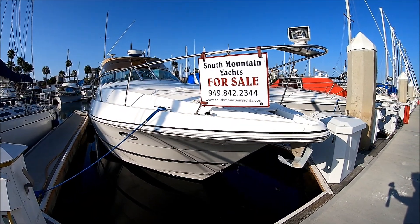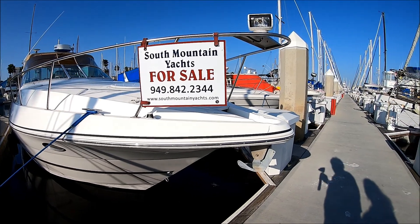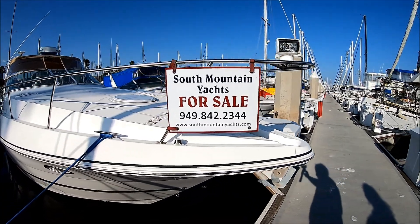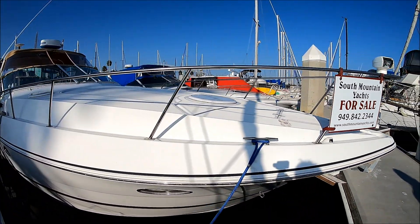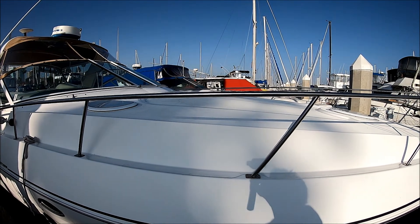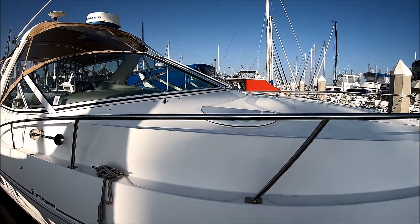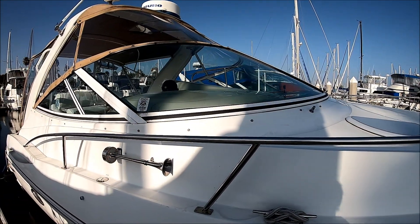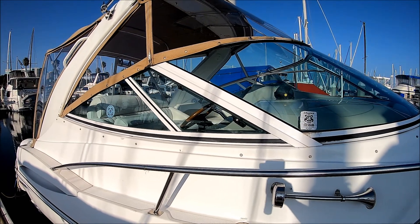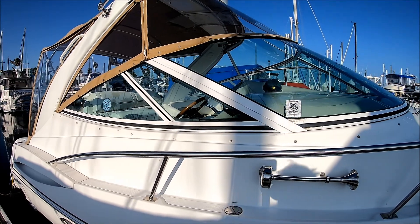Here we are starting off on the bow on the starboard side of this 3470 Cruiser's here at South Mountain Yachts. We notice we've got a lot of features: nice plow anchor, remote spotlight, and a covered windlass. Coming down along the foredeck, that large area just begs for a cushion to be made so the ladies can lay out on it. Coming down the side, we see the Taylor curved tinted windshield and wing windows, which allows air into the cockpit.